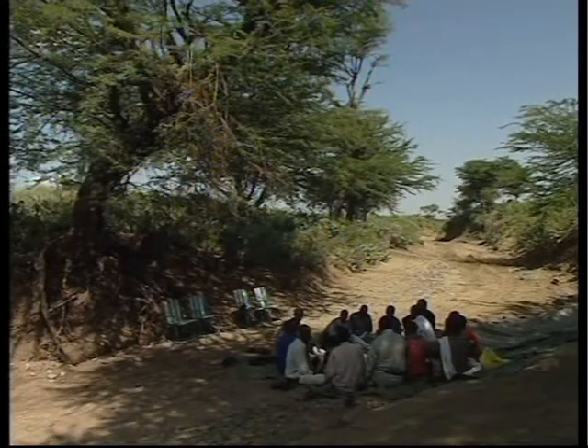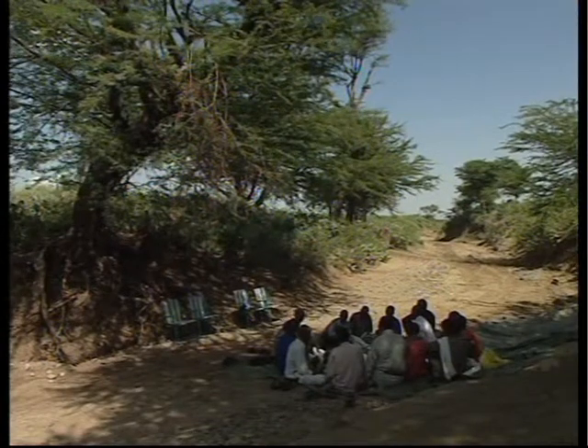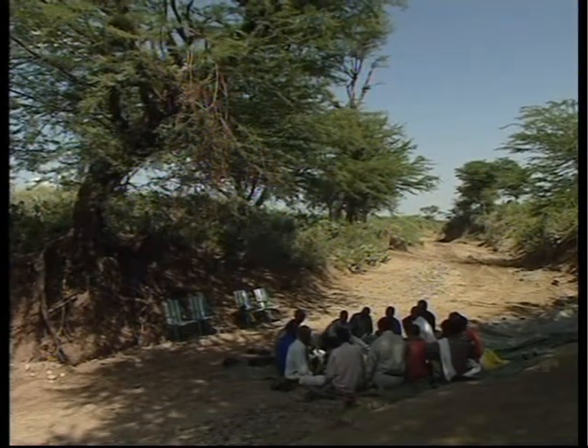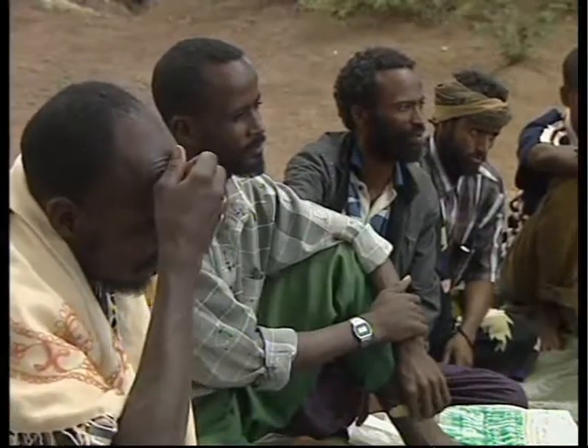In Ethiopia, a refresher course 18 months after the initial training provides the CAHWs with a good opportunity to evaluate how they think they've been doing and talk about the kinds of services they have been providing.